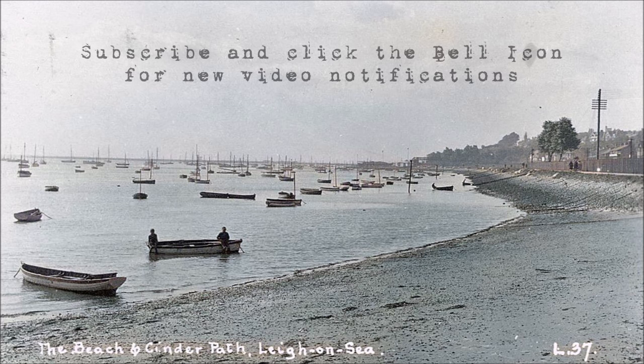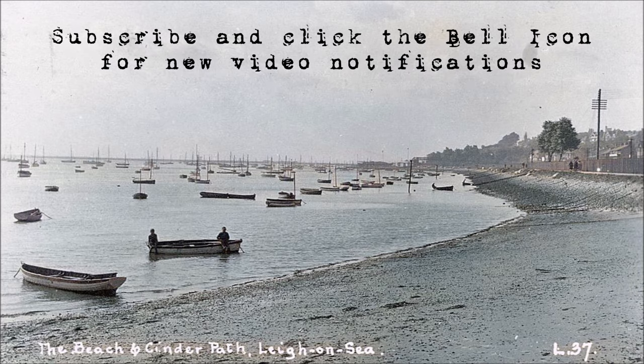Thanks for watching — please like, subscribe and share this video if you enjoyed it.